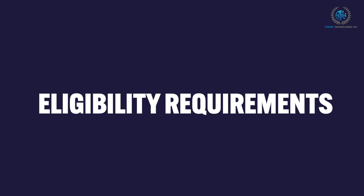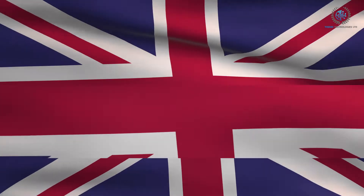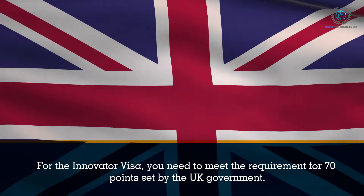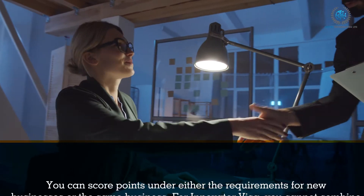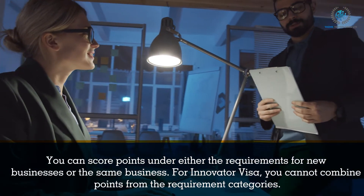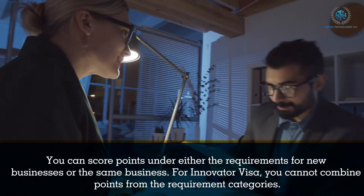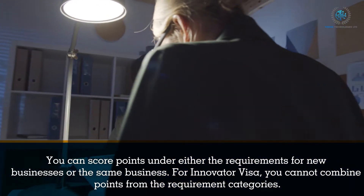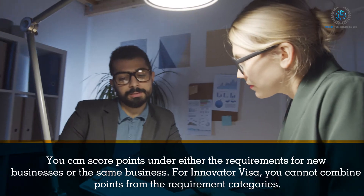Now on to eligibility requirements. For the Innovator Visa, you need to meet the requirement for 70 points set by the UK government. You can score points under either the requirements for new businesses or the same business. For the Innovator Visa, you cannot combine points from the requirement categories. You can earn additional points for your English language proficiency and finances.